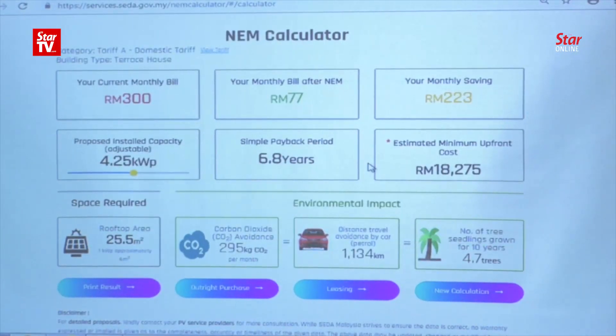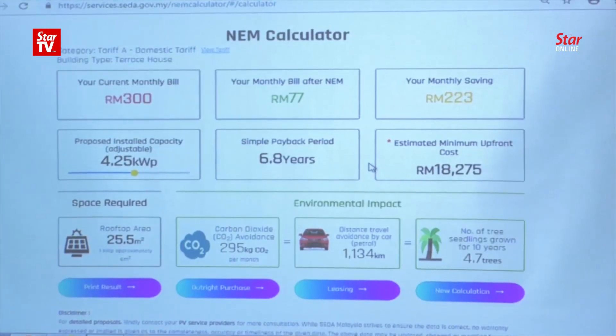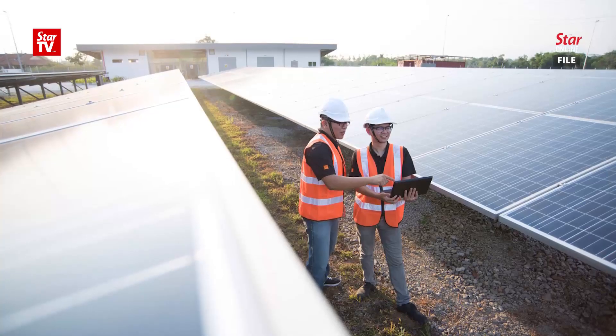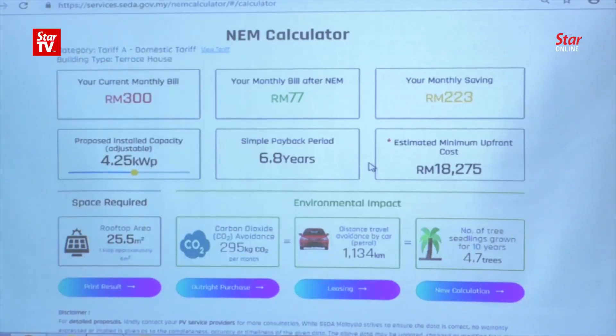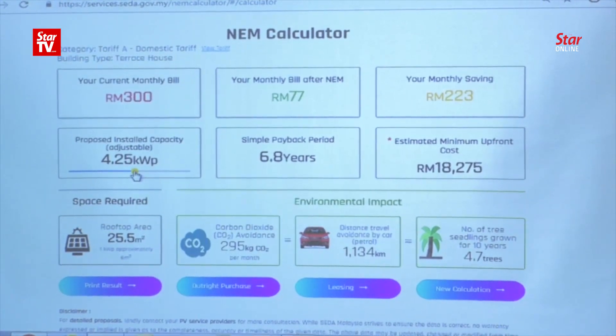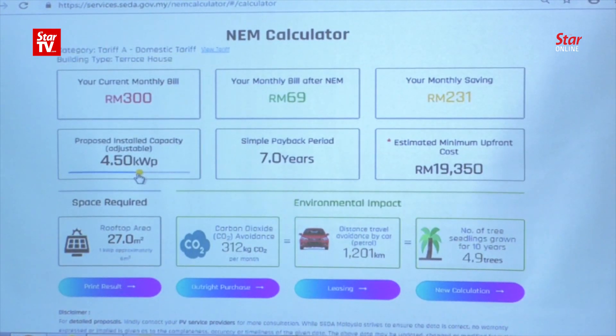This is a calculator which estimates based on the type of building you have. Let's say your building is a terrace house — it estimates how wide your roof is and then calculates the proposed capacity you can install, depending on where you are in Malaysia and your roof structure. For a typical terrace house, the default is 4.5 kilowatt. With 4.5 kW installed, if your current bill is RM300, your new bill will be RM69, with savings of RM231.